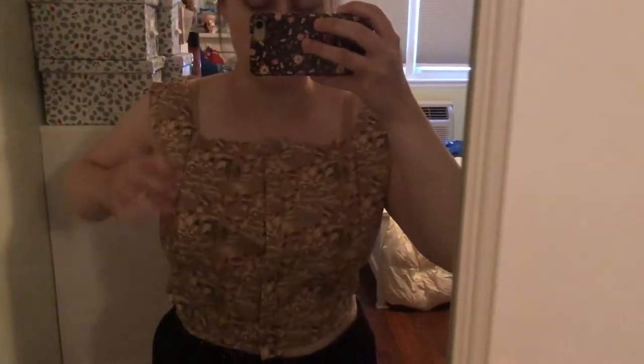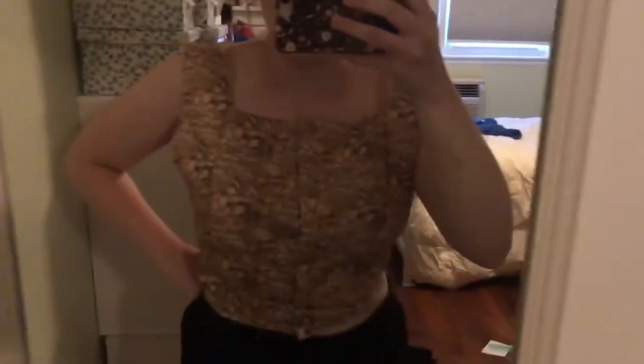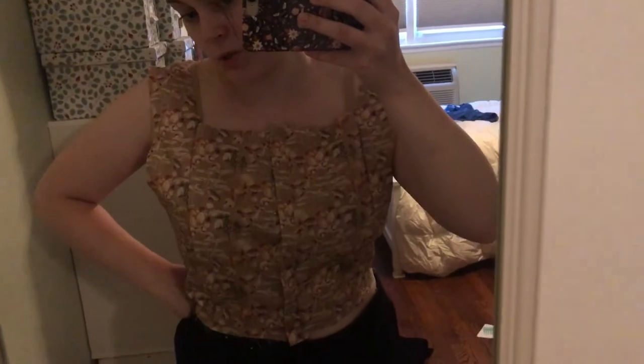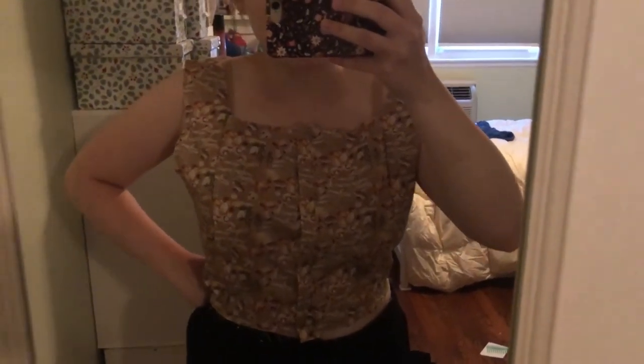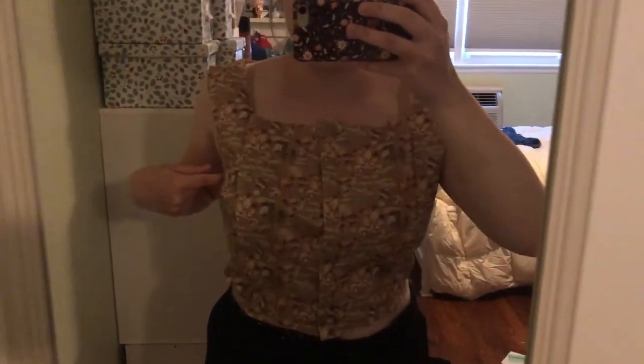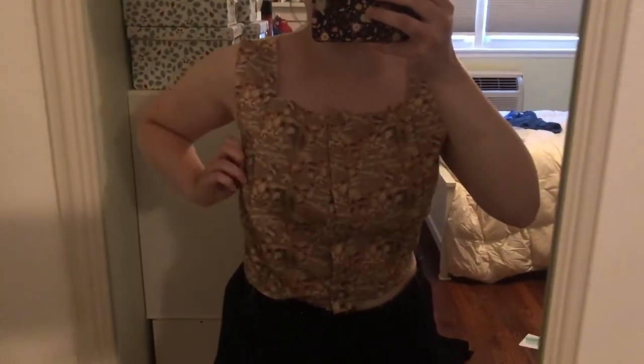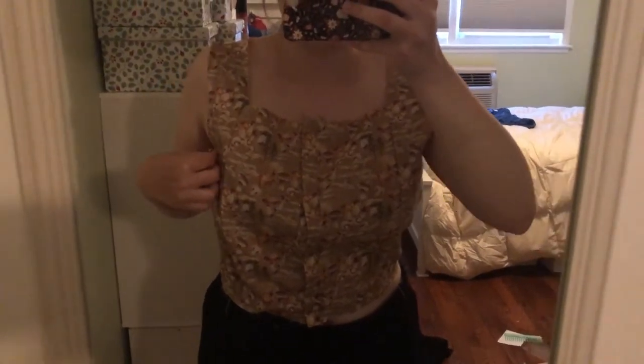So it is now sewn together instead of just pinned. I think this gives me a much better idea of what I'm working with — I'm not being stabbed constantly so I have more thinking power. I really think that if I just do a dart there it'll be pretty good. There's definitely some space in the back, but I can fix that after I do the dart because that's an easy thing to just take in.